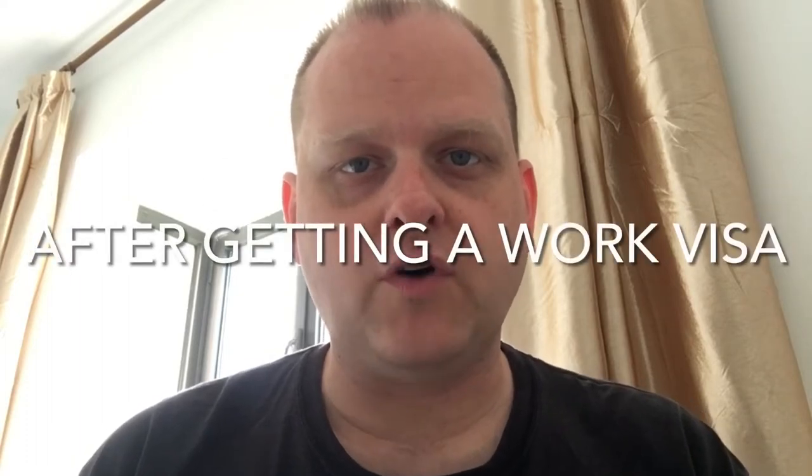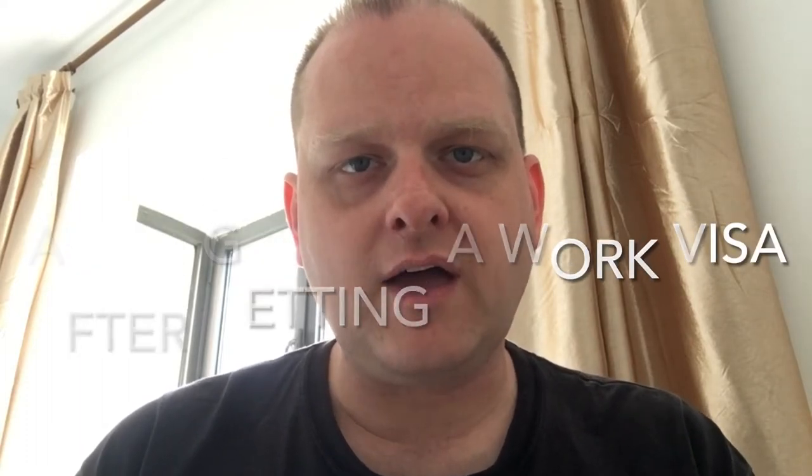Hey all, this is part two of my set of videos about the visa process for foreigners working in China. If you haven't already seen part one, where I talk about the process involved in getting a work visa at an embassy or consulate outside China, you may want to start there first. This video picks up where that one left off, covering travel to China on a work visa, acquiring a residence permit, renewing it, and what to do if you change employers.